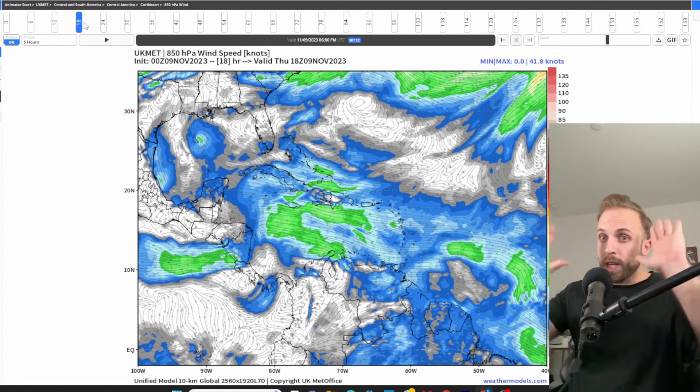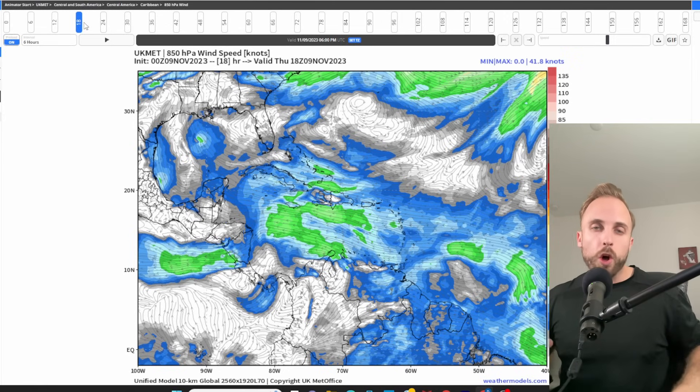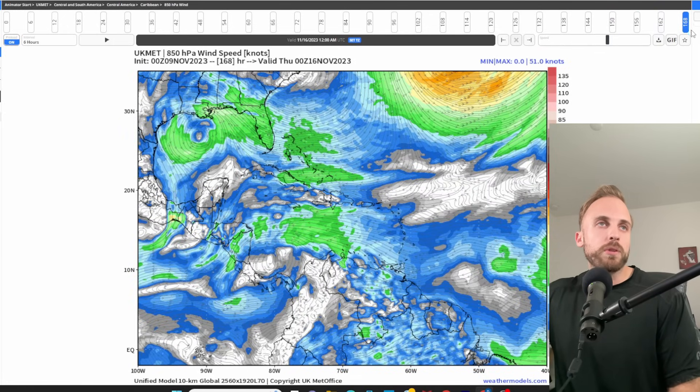Now bringing up the UK model, which only goes out to 168 hours but is very accurate. Taking it to the back end of the run very quickly — look at the Gulf: we're expecting a very large area of strong low pressure to impact the Gulf Coast, parts of Louisiana, working into Mississippi and Alabama, with some strong swells off the coastline. This is not anticipated to turn into a tropical feature, so no storm surge concerns. And looking down into the very southernmost Caribbean, there's our low cyclone beginning to form up right in that source region we've been talking about. The UK model is officially on board.